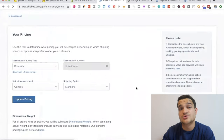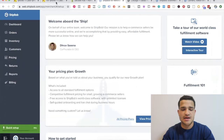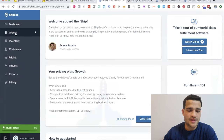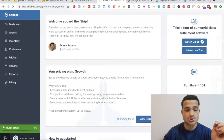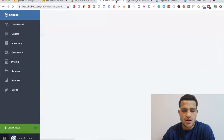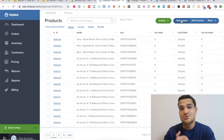ShipBob has been super helpful to us. We typically use them when we're scaling up a product that's already been super profitable with drop shipping. We order from Alibaba, send it over to ShipBob, ShipBob stores it, and ships it out from there. In the orders section you have all your orders, and you can manually fulfill them or hire a VA to do it. You can also control your inventory — once the package arrives at ShipBob, all the products appear in the back end so you can track everything easily.